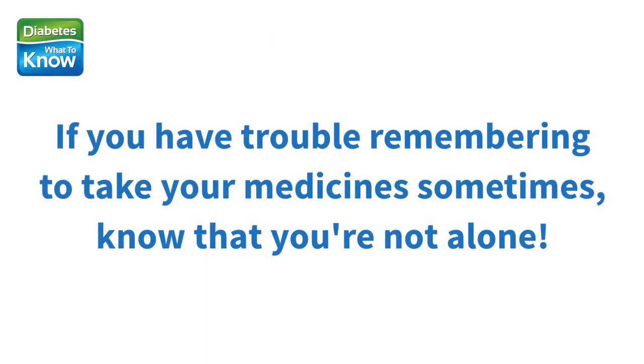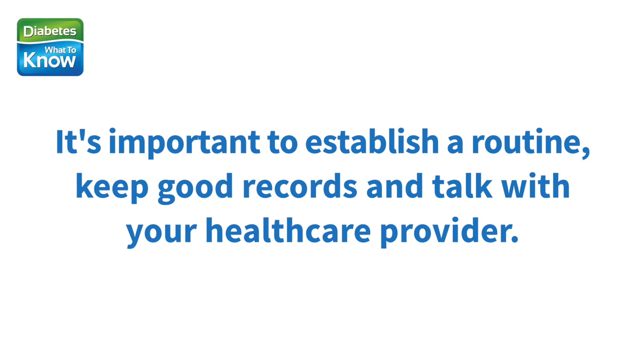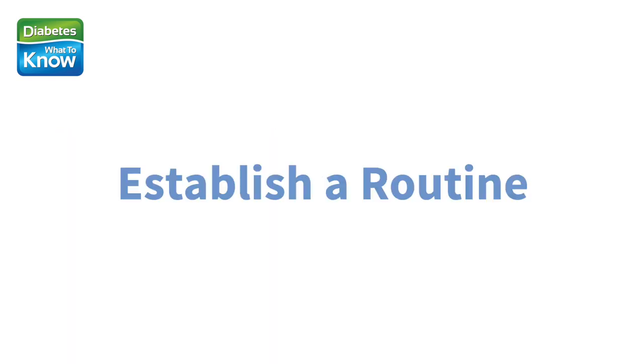If you have trouble remembering to take your medicines from time to time, know that you're not alone. There are several things you can do to help you be successful. It's important to establish a routine, keep good records, and talk with your health care provider. It's common to forget to take medicines, and using reminder aids can help. Here are some tips that many people find helpful.